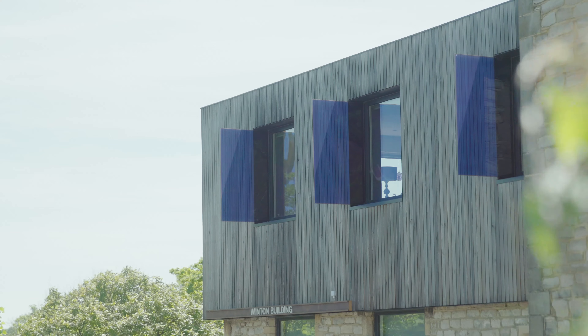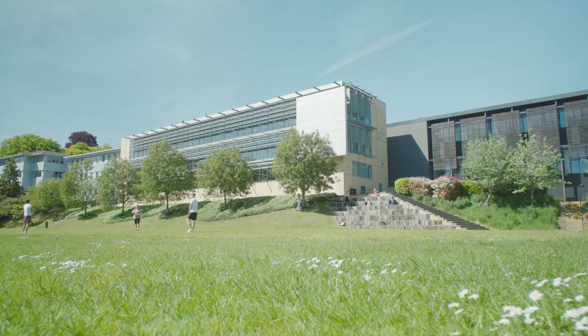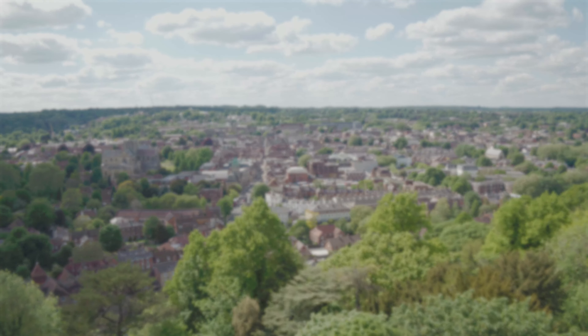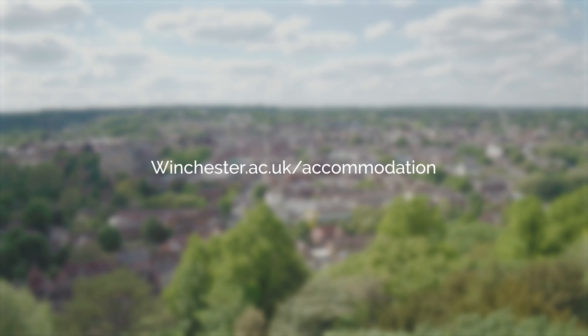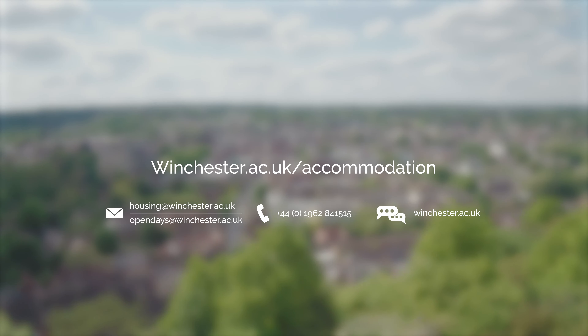Whichever accommodation you opt for, just apply by the published date and your room is guaranteed for your first year. You can find more information on the University's accommodation section of the website, and you can email, call or live chat if you have any questions.